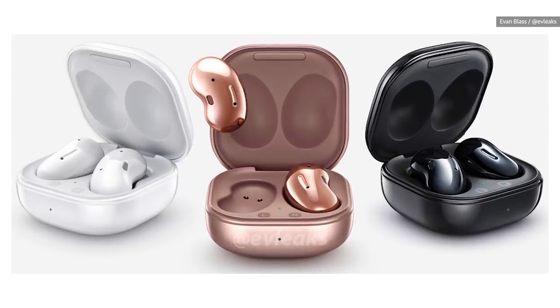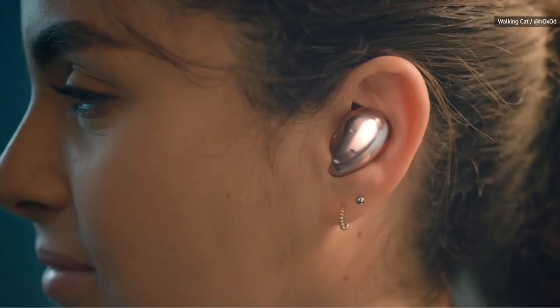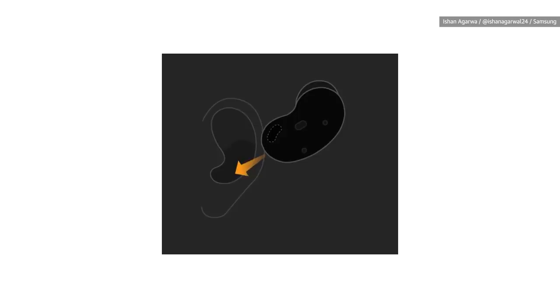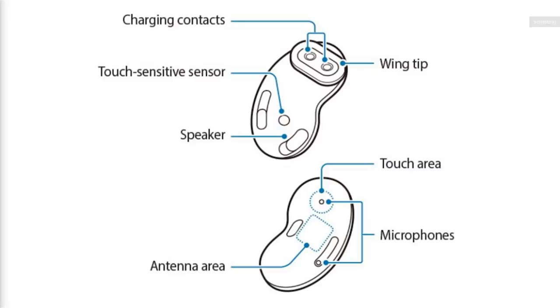Next up are Samsung's Galaxy Buds Live, a new set of wireless earbuds we're expecting to retail for about $170. We know that they pack active noise cancellation and they have touch-sensitive bodies so that you can easily toggle through your tracks. WinFuture also reports that these things will have three built-in mics and battery life rated between 4.5 and 7.5 hours on a single charge. It all really depends on whether you have noise cancellation on and whether or not you're using the always-on microphone for Bixby commands.